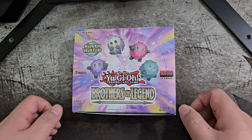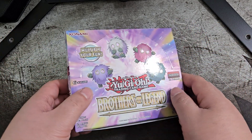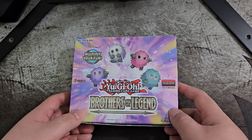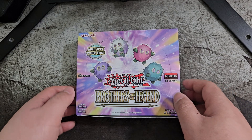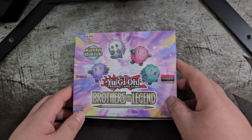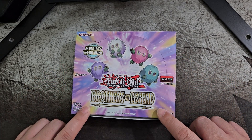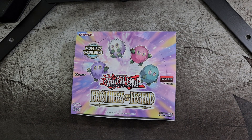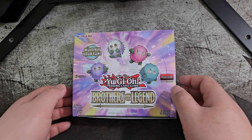I would say 'somewhat' because this isn't really a full booster box. These packs only come with 5 cards, and I think the typical booster pack comes with 9. This set also comes with cards from previous sets, like reprints and stuff like that. That's why I said 'somewhat' of a booster box.